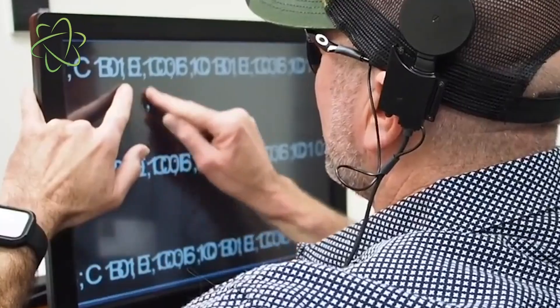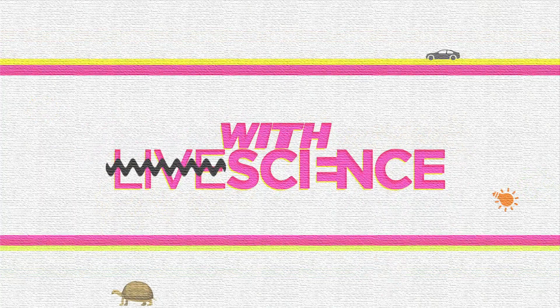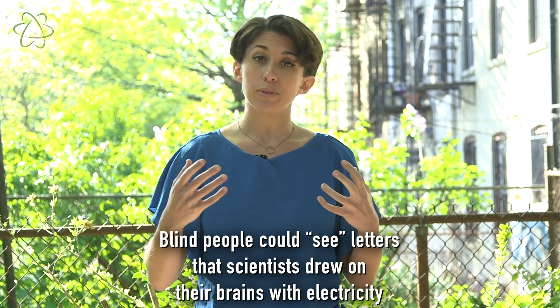By sending electrical currents over the surface of people's brains, scientists were able to get them to see things that weren't actually there. These scientists are working to develop what are known as visual prosthetics, which in the future could be devices implanted in the brain that help to restore people's vision after they've lost their sight. In this particular study,